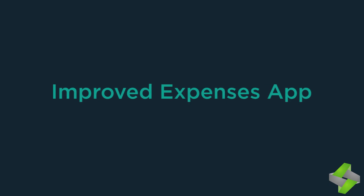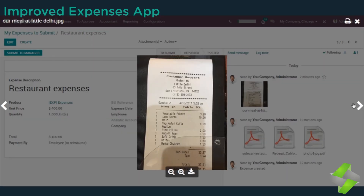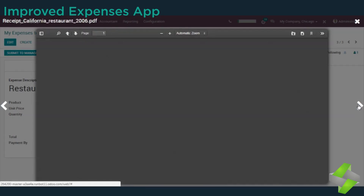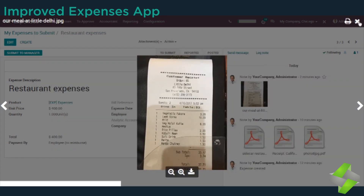The improved expenses app allows you to view attachments directly in the app with no download required. It supports multi-files and multi-format, saving time on expenses, contracts, and messaging.